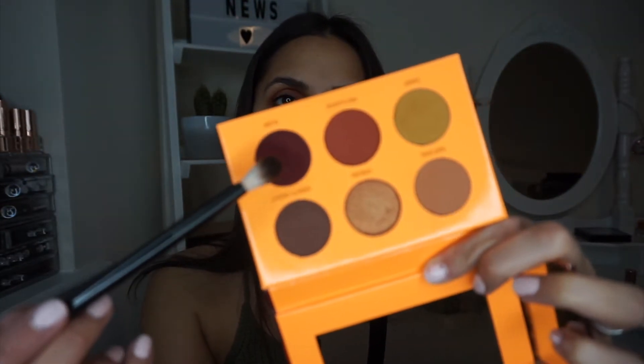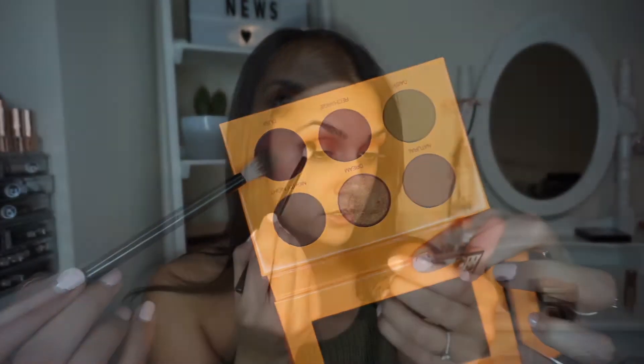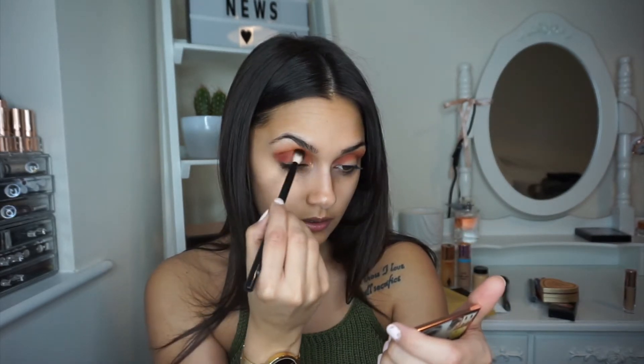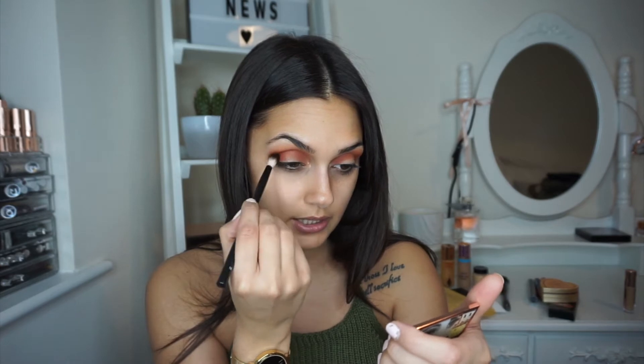This shade is so nice. Now I want to intensify the outer corner a bit more, so I'm going to go into this shade called Dusk — a really nice shade — and I'm just going to put that in my outer corner and bring it in slightly.